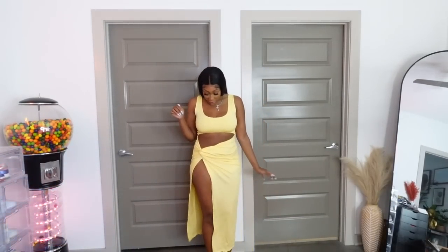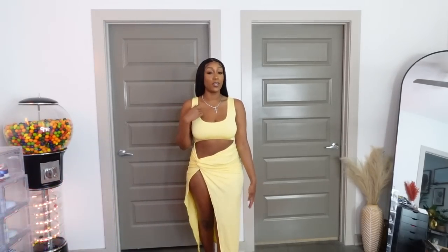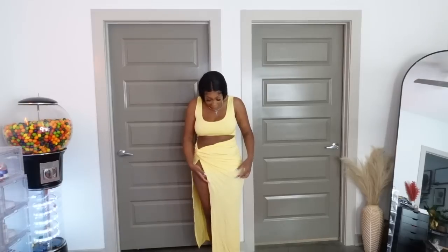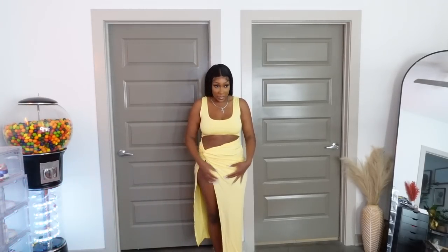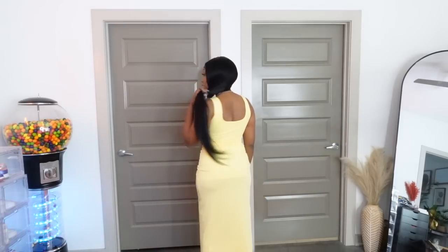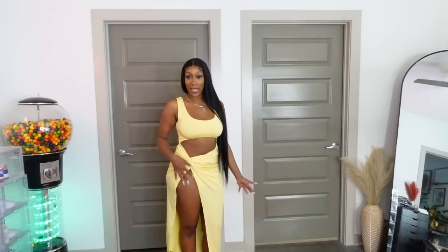Yellow is one of my favorite colors, so I got this yellow kind of sun maxi dress. I really like the material but it is a little thin. There is a little slip that stops right here, basically covering just enough. It comes in a bunch of colors, it's not a bad material at all. It's super cute — that slit on the side is just doing it for me.